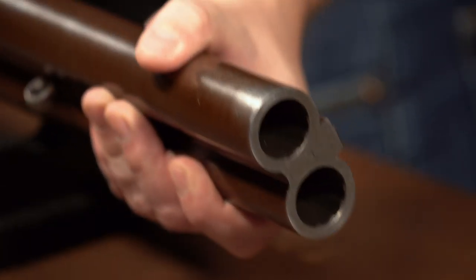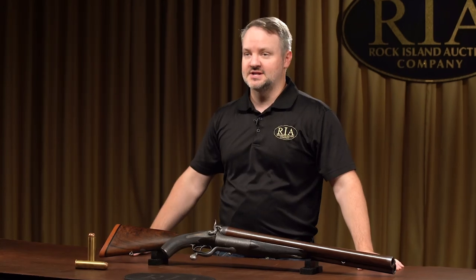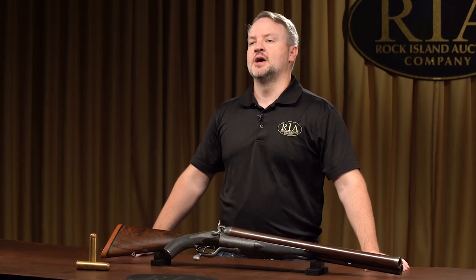Hello everyone, I'm Rick Henley, I'm the Executive Director of Acquisitions here at Rock Island Auction Company, and I want to talk to you about one of the absolutely spectacular pieces that we're going to have coming up in our September premiere sale, which is September 6th, 7th, and 8th, with a full preview on September 5th.